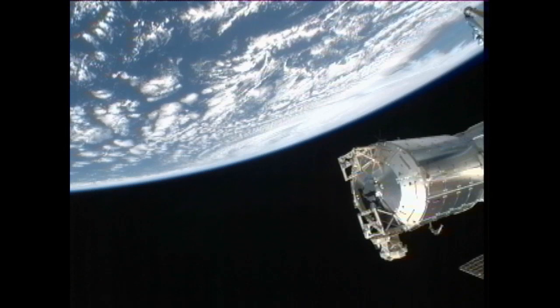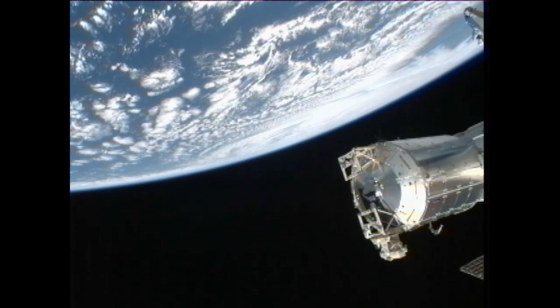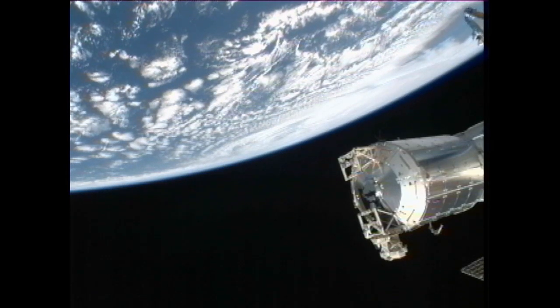Just a heads up that if you want to snap a few pictures, we have a flyover of Hurricane Sandy here until 1525. Cupola Window 1 is going to be your best shot there.